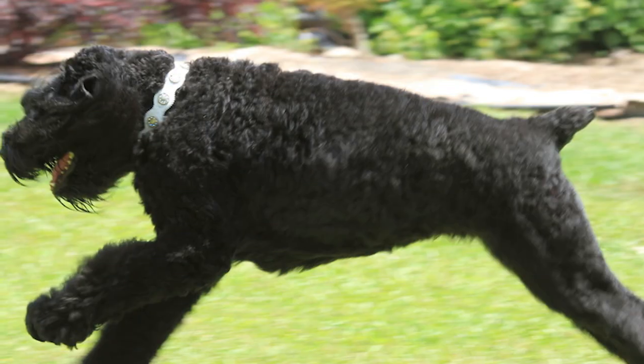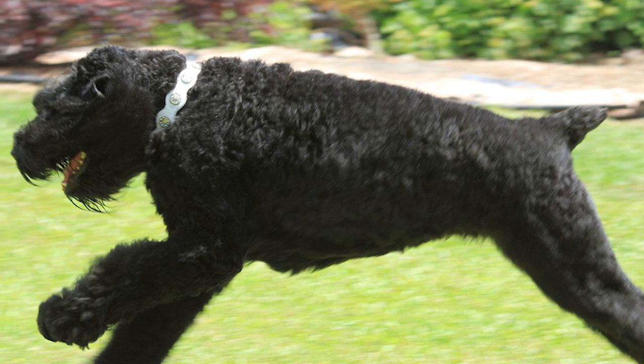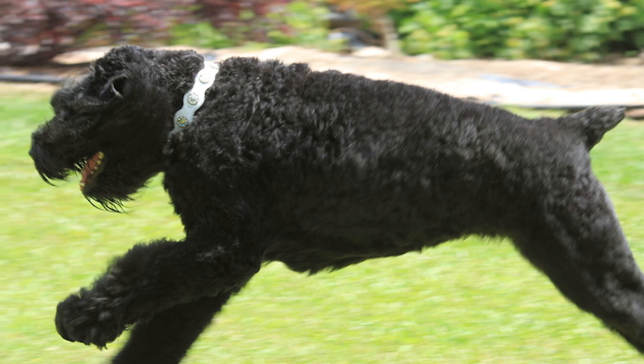The Black Russian Terrier, also known as the BRT, is a breed of dogs created in the 1940s in the USSR.